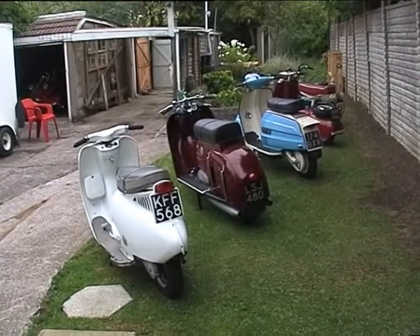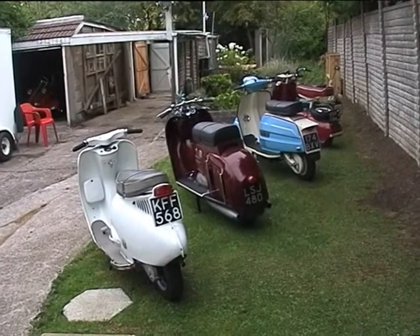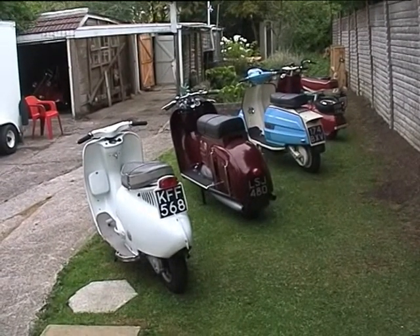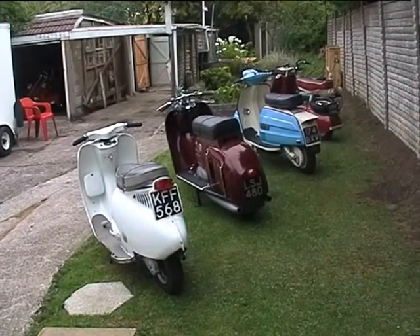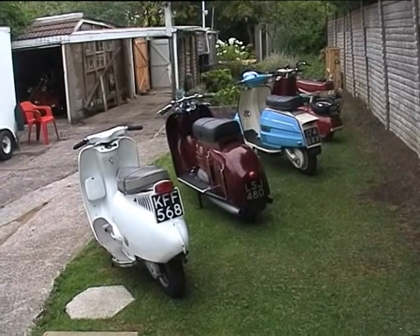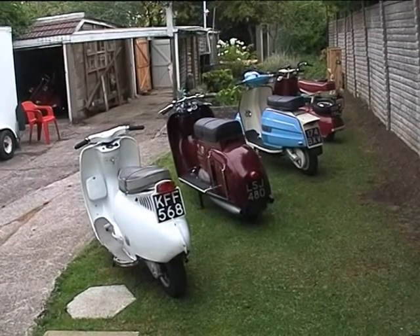We are just left with the three mix of scooters that I had when I was a teenager, and probably the best-selling British scooter, BSA. These are all British scooters now left in the collection: Corgi, Piatti, DKR Dayton, and BSA.